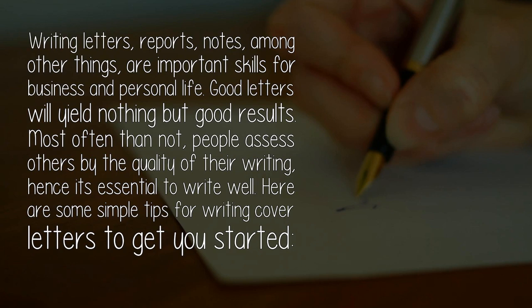Good letters will yield nothing but good results. Most often than not, people assess others by the quality of their writing, hence it's essential to write well. Here are some simple tips for writing cover letters to get you started.